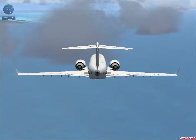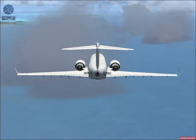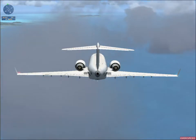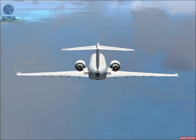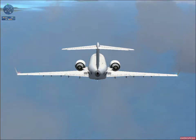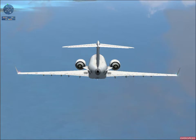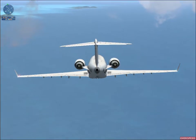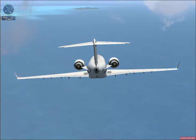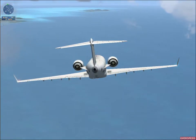Right to 130 and down to 3,000, World Travel 268. Turn right to 130 degrees and descend to 3,000 feet. Do not exceed 250 knots. World Travel 268, reduce speed to 180 knots. Going to 180, World Travel 268. Slow to 180 knots.